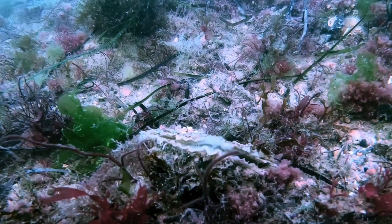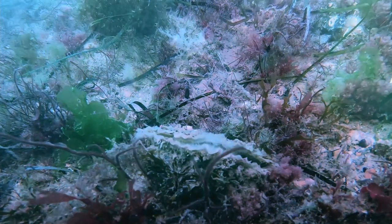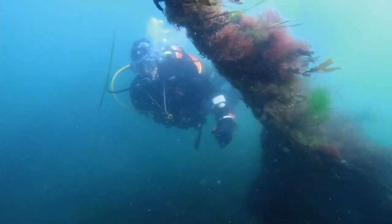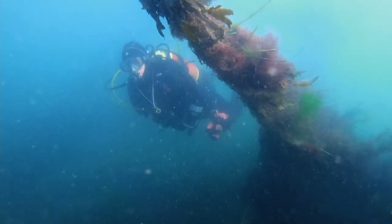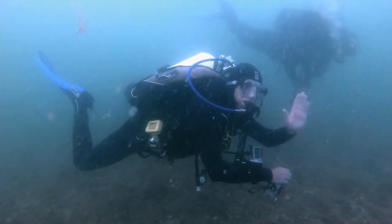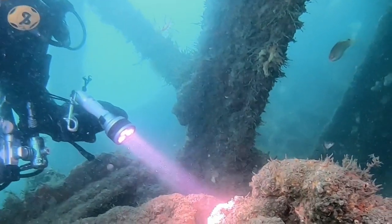Each oyster is capable of filtering 200 litres of seawater a day. Just imagine what a large colony could do for the water quality and the viz. This is a great project to get the whole club involved with, as you can find the oysters on virtually any dive.